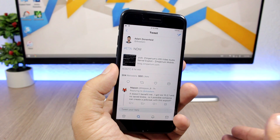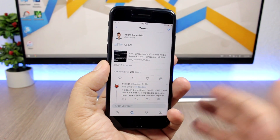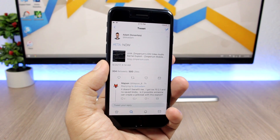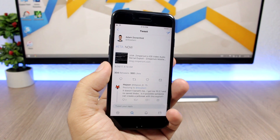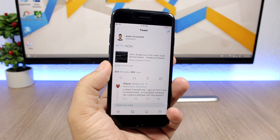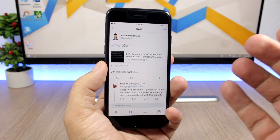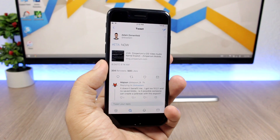Hey, what's going on everyone, this is iReviews. In today's video I have some really exciting news for you guys — for everyone waiting for a jailbreak, the exploit for iOS 10.3.1 has finally been released by a security researcher named Adam. Today the exploit has been released and now we have to wait for a jailbreak tool to be created.